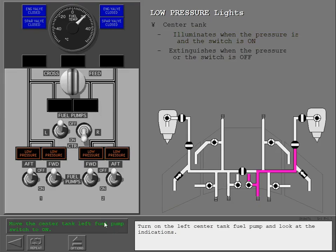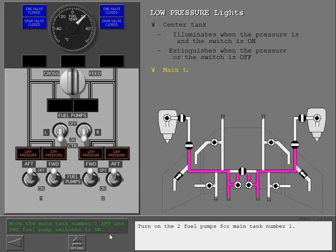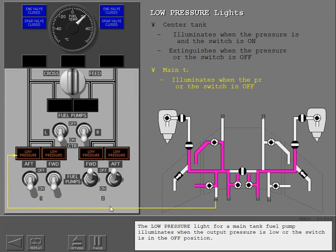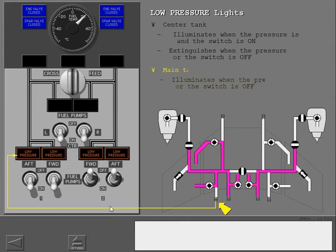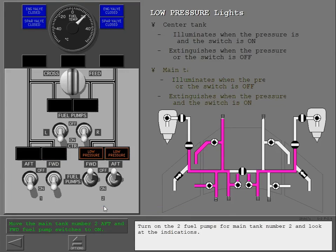Turn on the left center tank fuel pump and look at the indicator. Turn on the two fuel pumps for main tank number one. The low pressure light for a main tank fuel pump illuminates when the output pressure is low or the switch is in the off position. The light extinguishes when the output pressure is normal and the switch is in the on position. Turn on the two fuel pumps for main tank number two and look at the indications.